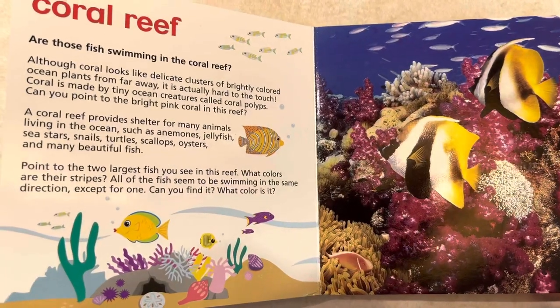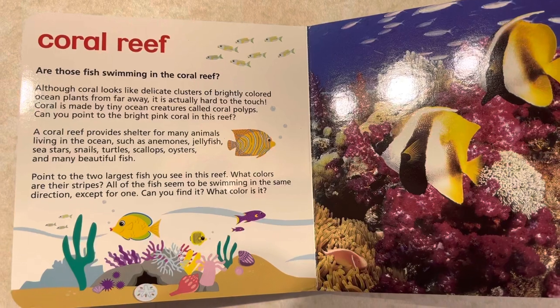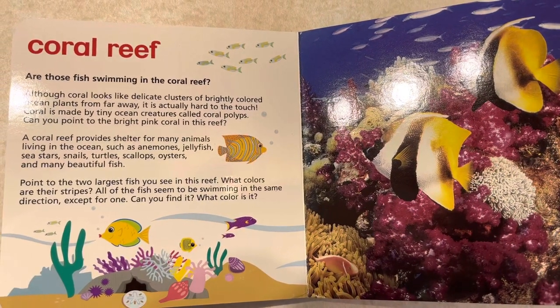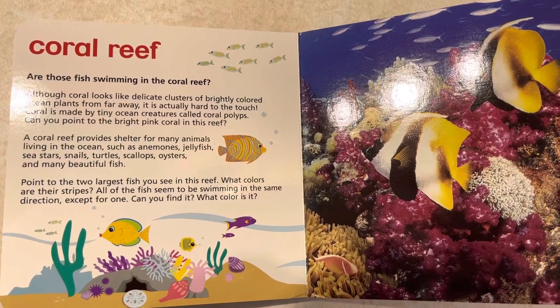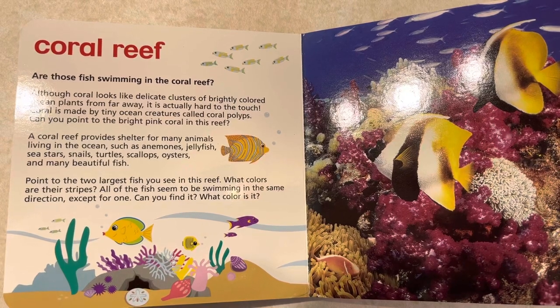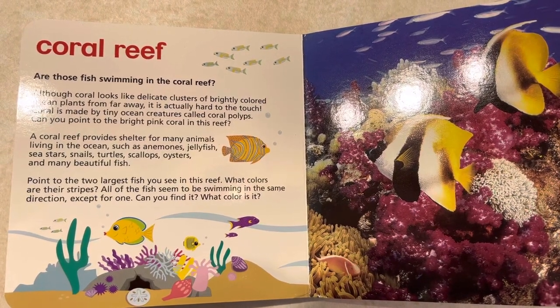Coral Reef. Are those fish swimming in the coral reef? Although coral looks like delicate clusters of brightly colored ocean plants from far away, it's actually hard to the touch. Coral is made by tiny ocean creatures called coral polyps. Can you point to the bright pink coral in this reef?